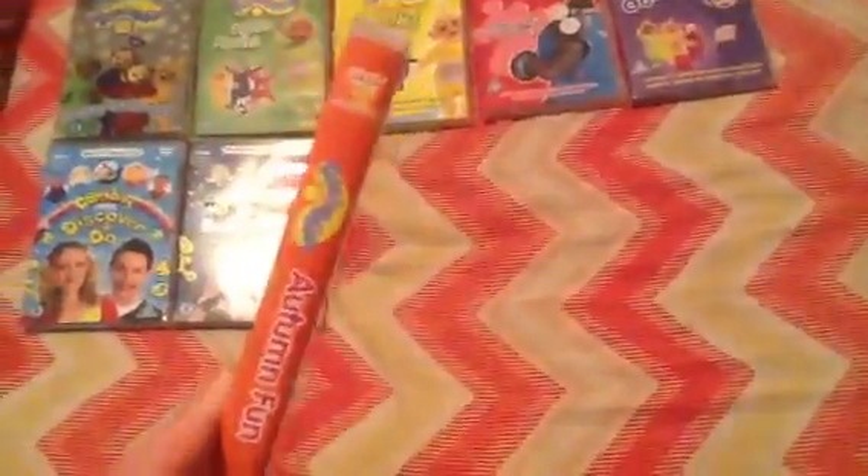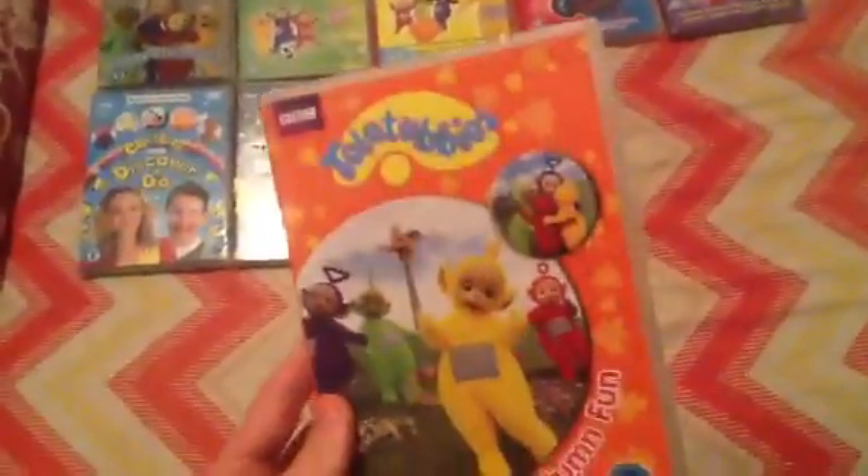The first one I'll start off with is Autumn Fun, which was released back in 2010. This is actually a very good DVD. I actually like the front of it, it's actually cool. It contains five episodes: Leaves, Ice Skating, Walking the Dog, Making Bread, and Squirrels. And here's the disc. You should probably buy this, it's really cool.